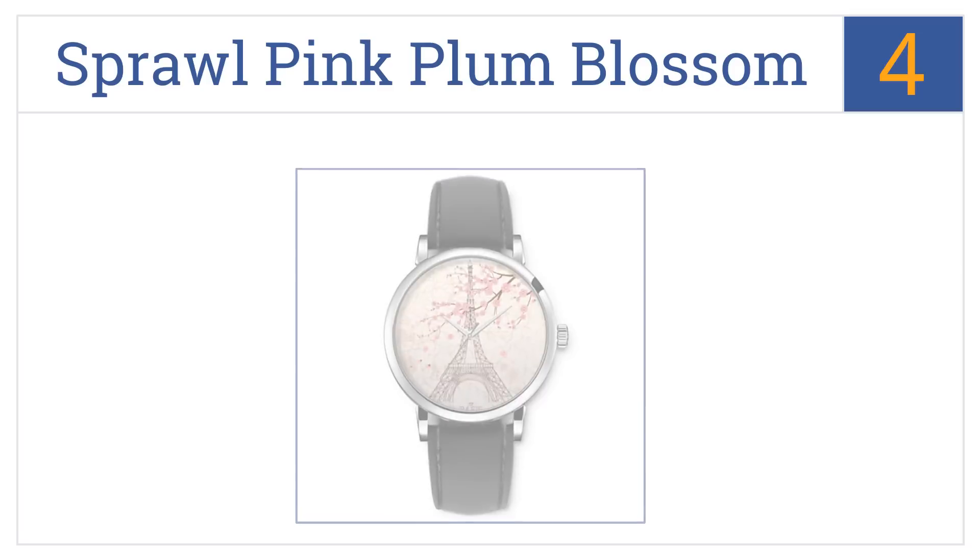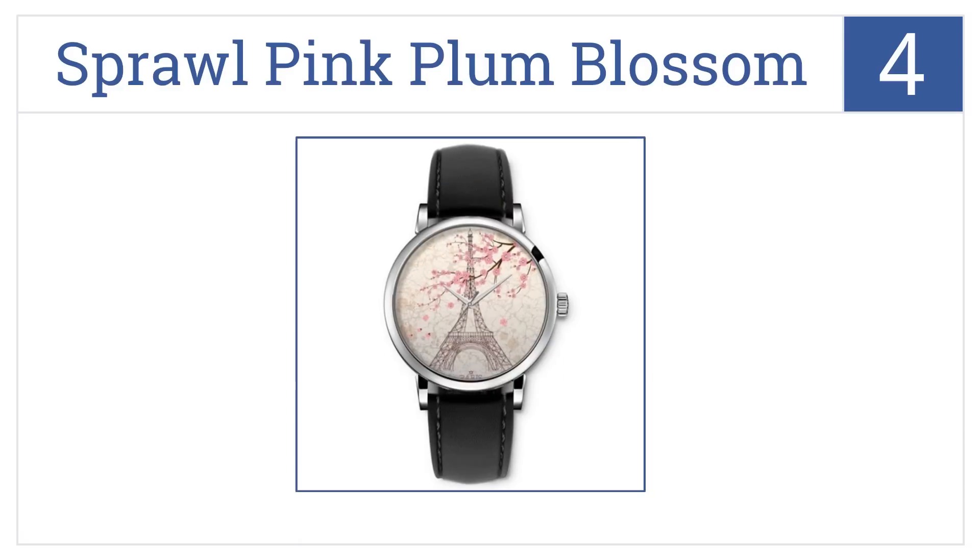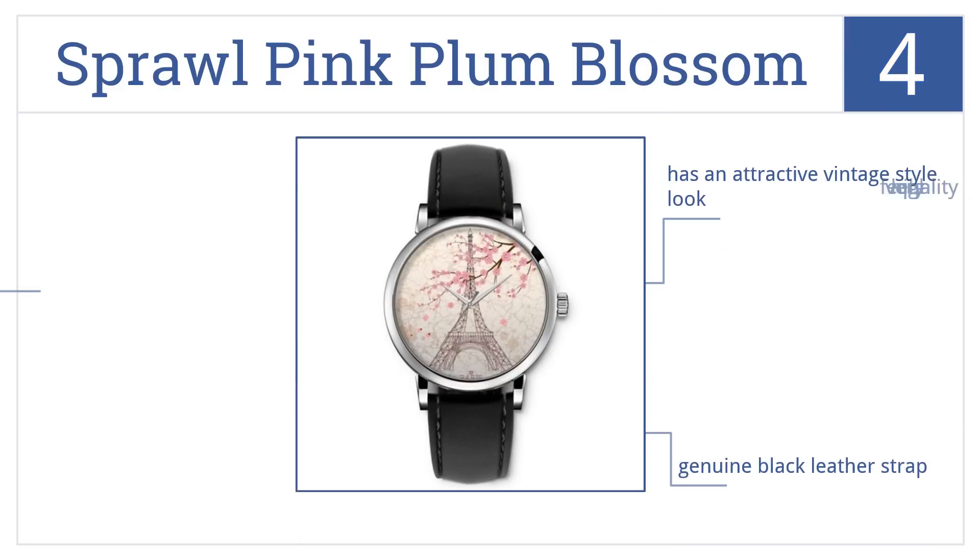At number four, the mini fashionista in your family will love the Sprawl Pink Plum Blossom, with a striking image of the Eiffel Tower. It comes in an attractive vintage-style look with a genuine black leather strap and feels very high quality.